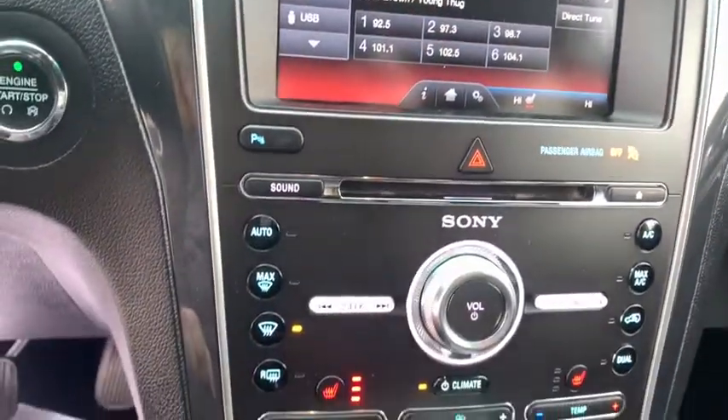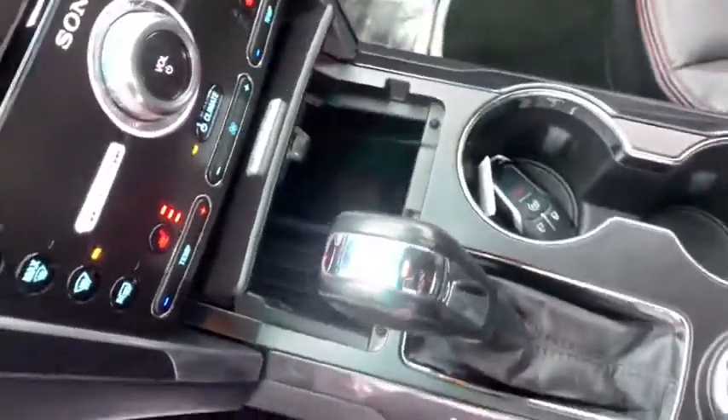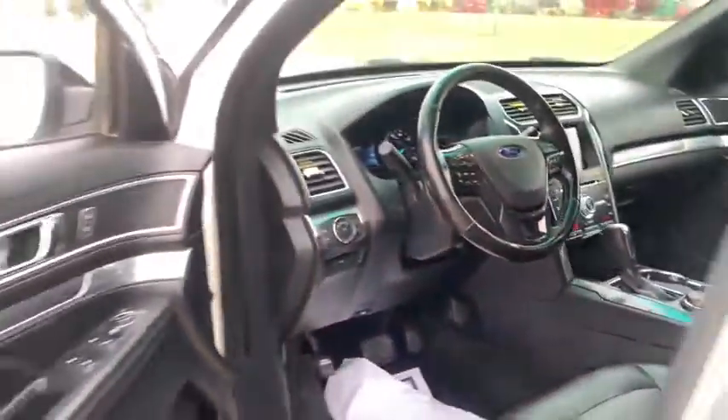Heated front seat, compass, rear window defroster, security system, trip computer, power windows, panic alarm, overhead console, remote keyless entry. Come see the car for yourself.